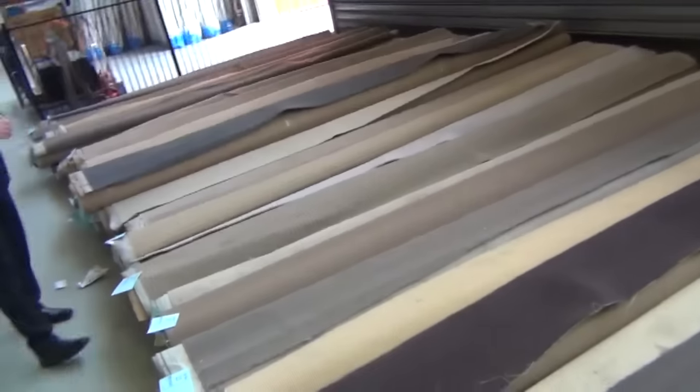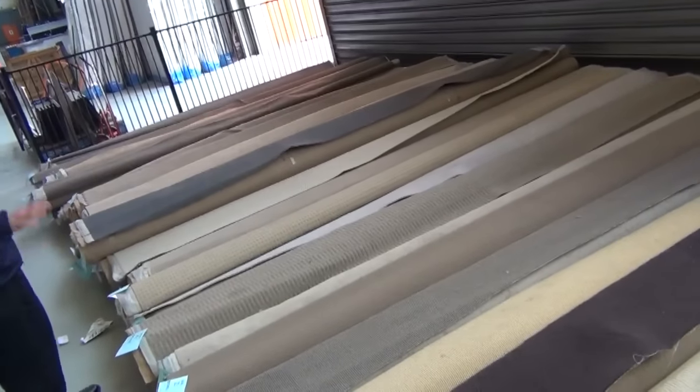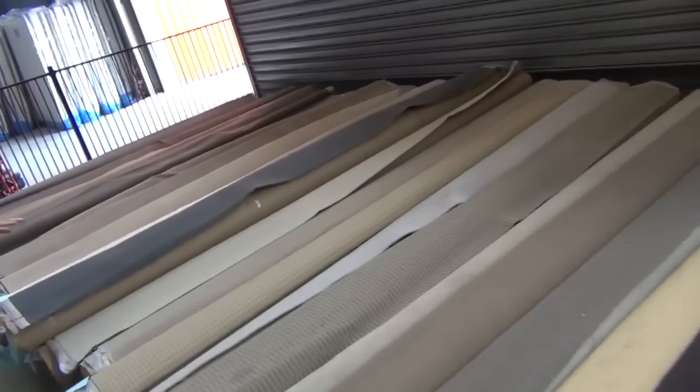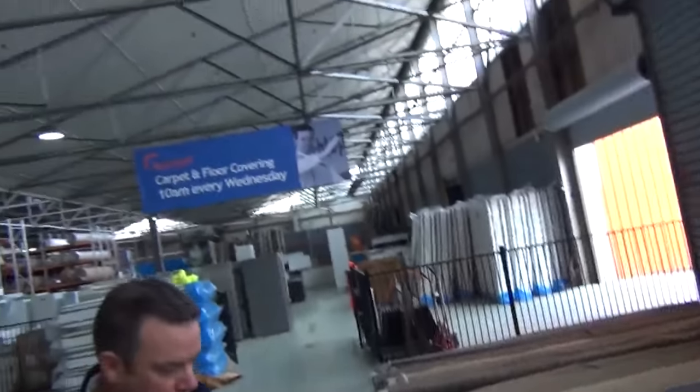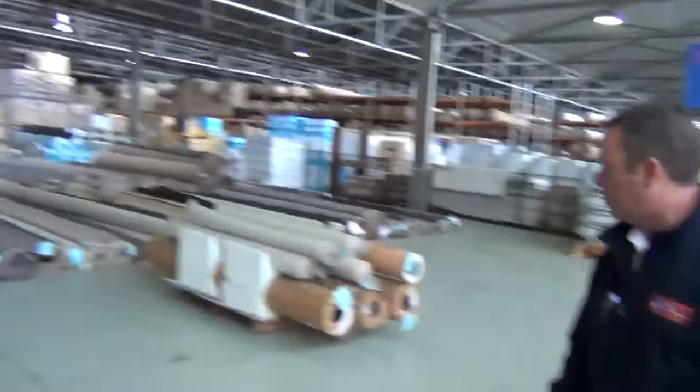We're going to start off with our roll-ins and off-cuts as we do each week. These are nice little room-size rolls between three and six meters. They come in broadloom meters, which is 3.66 meters wide. Great room lock sizes — there's wools, nylons, some loop piles, plus more. They generally sell anywhere between $20 and $30 a broadloom meter. Really good buying, and some really nice colors there in the roll-ins and off-cuts.